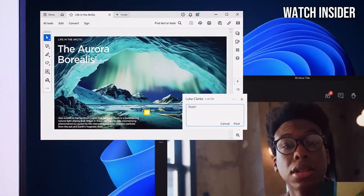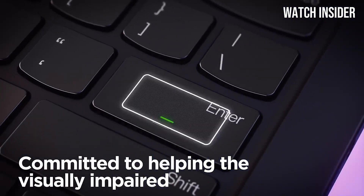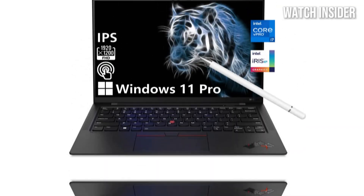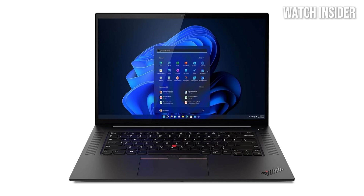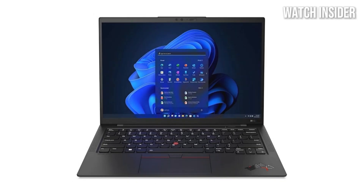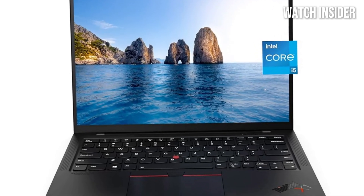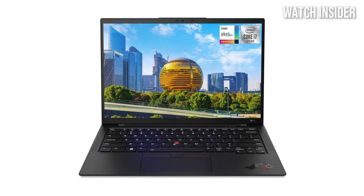Performance-wise, the ThinkPad X1 Carbon is equipped with the latest Intel processors, offering lightning-fast speeds and excellent multitasking capabilities. Whether you're running demanding applications or juggling multiple tabs, this laptop handles it all with ease. Coupled with ample RAM and fast SSD storage, you can expect snappy performance and quick boot times. One of the key highlights is its remarkable battery life — up to 15 hours on a single charge — so you can confidently take it on long trips. The rapid charge feature also gets you back to work quickly. The keyboard, as always with ThinkPads, is a joy to type on, with a comfortable layout, responsive keys, and excellent travel distance.